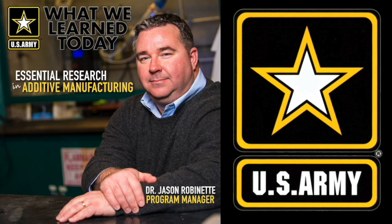My name is Jason Robinette. I'm the program manager for ARL's essential research program for the sciences of additive manufacturing for munitions. Jason took me on a tour of his additive manufacturing facility — this is where the magic happens, where powders become stronger than steel, where parts and even circuit boards are created from the nozzle of a printer.